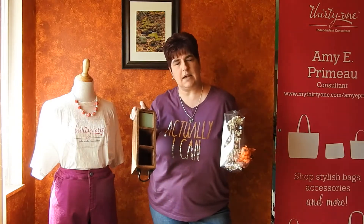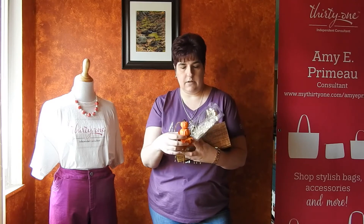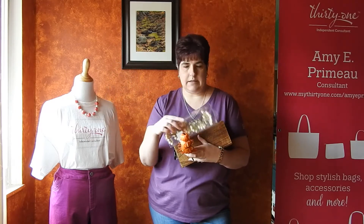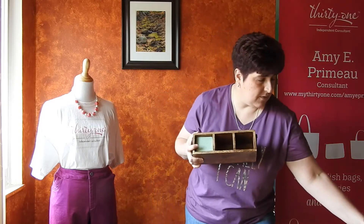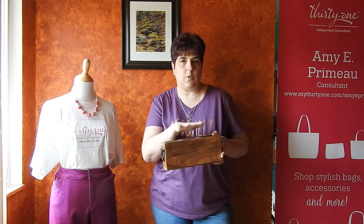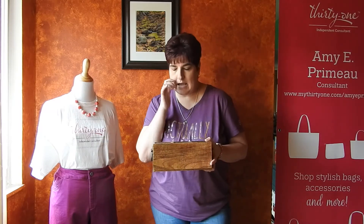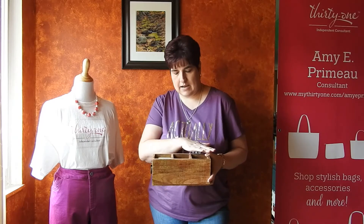I'll post a picture in the comments so you can see the final product. I went and bought picks that you might use in a wreath or floral arrangement, and I'm just going to stick them in and make myself a pretty fall arrangement. Then I can change it each season — something for Christmas or winter, something for spring — and if I decide I'm tired of using it as a centerpiece, I can just easily slip it out and do something else.